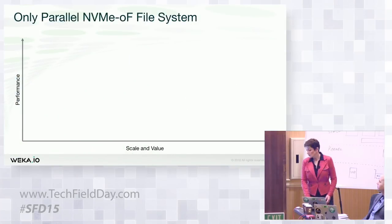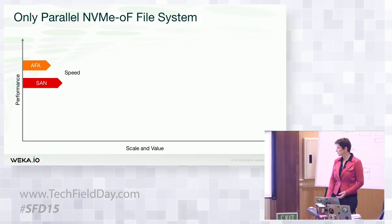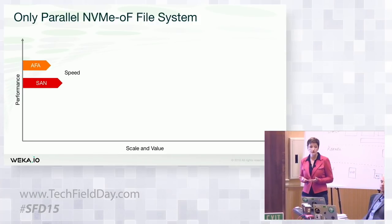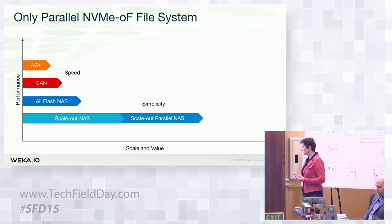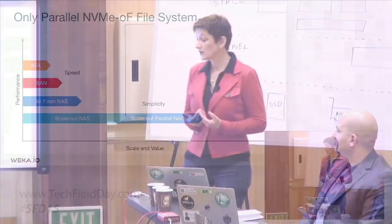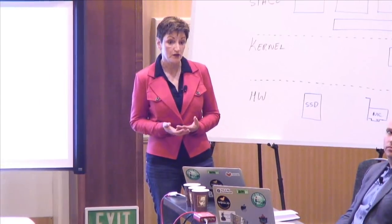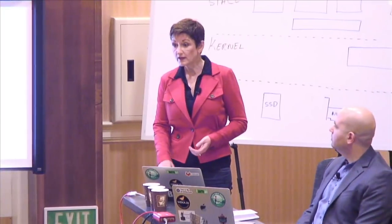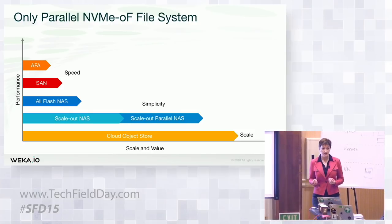We believe we're the only parallel file system actually built for NVMe and taking advantage of NVMe over fabrics. If you look at the storage industry — when we cared about speed, we went for SAN infrastructure, like all-flash arrays on Fibre Channel. If you cared about shareability and simplicity, NAS was the product of choice — from NetApp to scale-out NAS with Isilon. For scalability, parallel file scale-out NAS was the technology of choice — products like Lustre or GPFS. For exascale, object store was the way. Each one — whether scale, simplicity, or speed — is its own dedicated technology core.